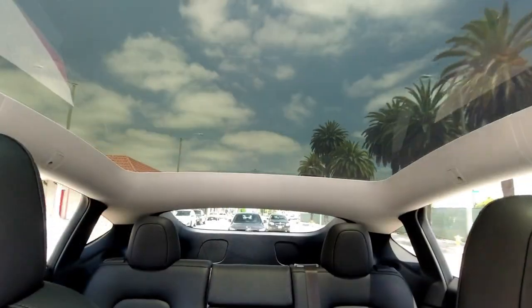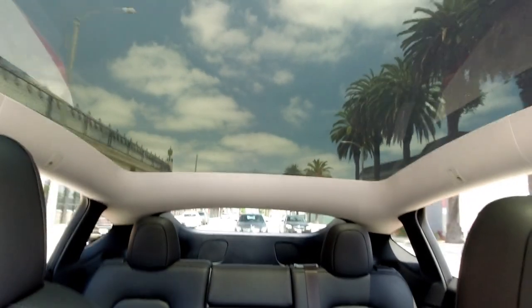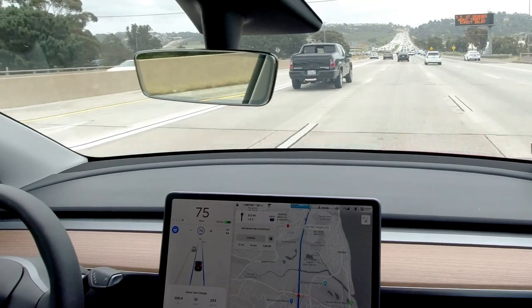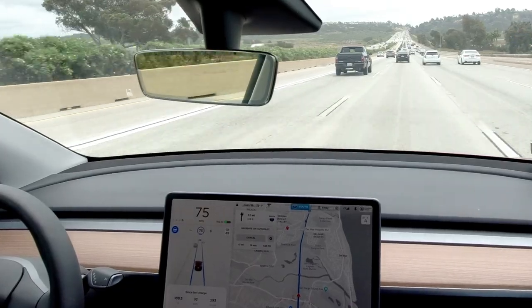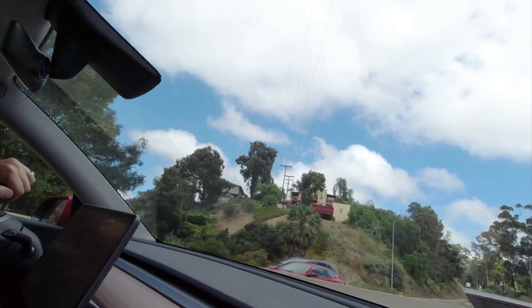The weather ranged from 68 to 77 degrees and I set the climate to auto at 71 degrees. Usually I wouldn't be a fan of this trip because the southbound 5 freeway gets very congested on Saturdays. But with COVID-19, we were able to complete the first leg from LA to Old Town San Diego within two hours.